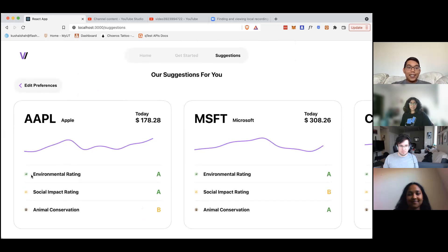And also a few ratings regarding those social ideas that you put in. So that's the demo. Thank you for considering our project. Thank you.